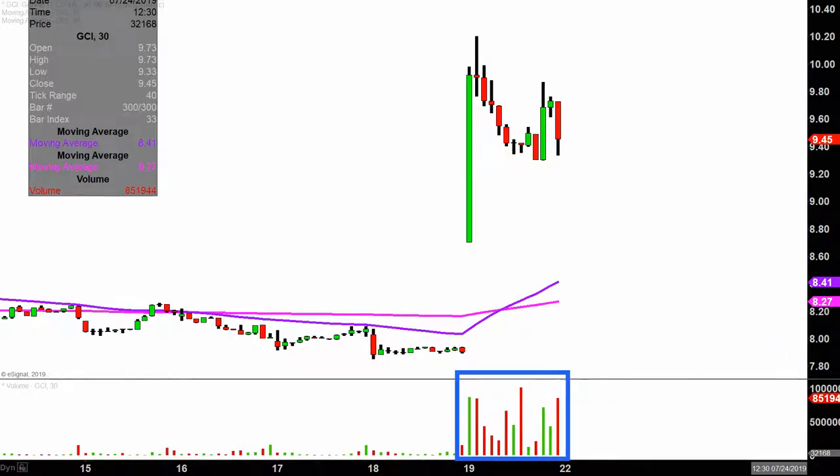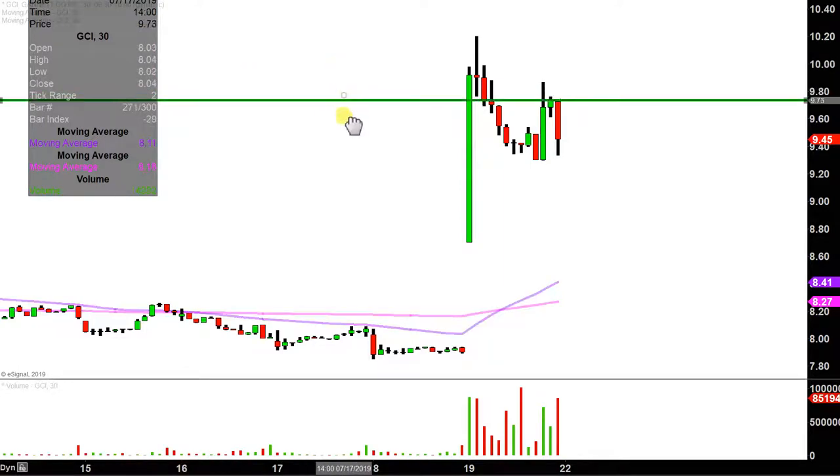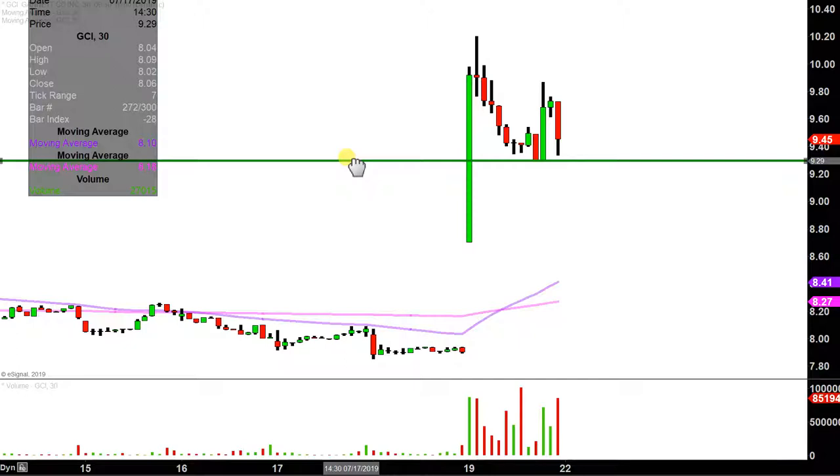So let's map out some areas of support and resistance going into next week. The first level of support is what I would call the ideal level. What would make this chart look the absolute strongest going forward? That would be if the price can stay up there above $9.30. Now don't get me wrong — if the price falls below $9.30, I'm not saying the entire chart is destroyed or ruined or anything like that.